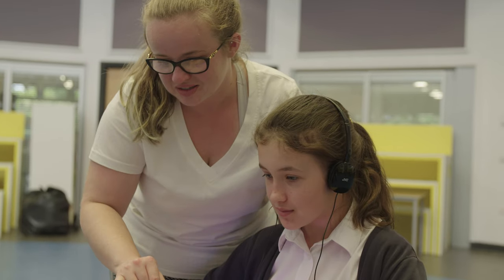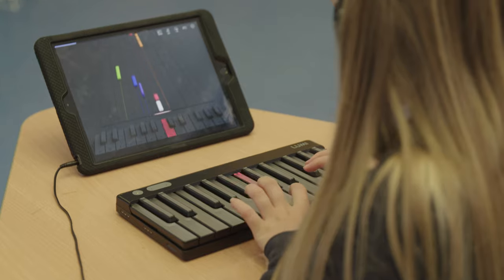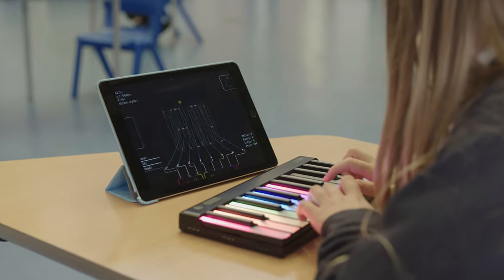Hi, I'm Georgia. I'm a teaching assistant here at St Bartholomew's and I've been overseeing the students with the Lumis this term, and it's just been an absolutely fantastic experience so far. The joy of the Lumi keyboards is that it lights up, it interacts with the iPad and it gamifies the work that the children are doing.